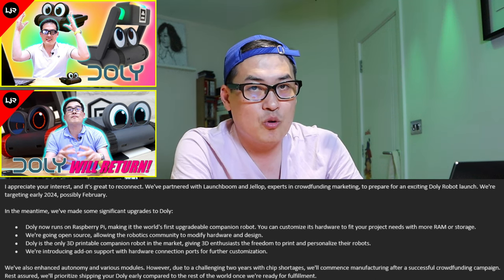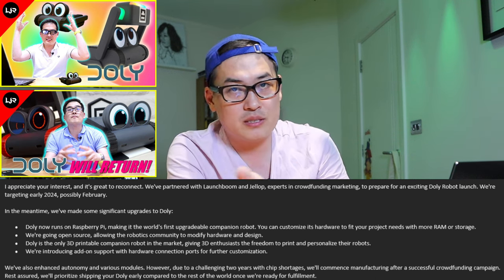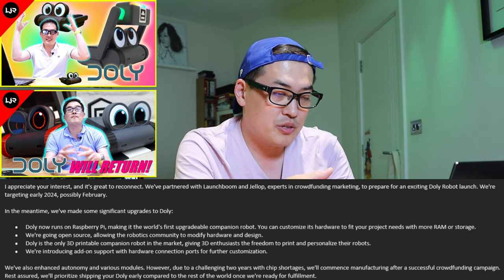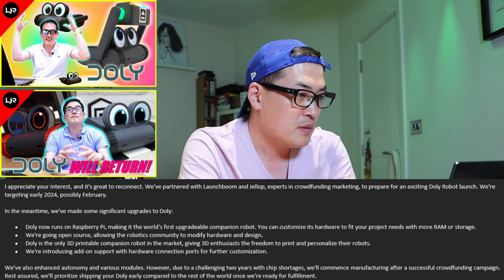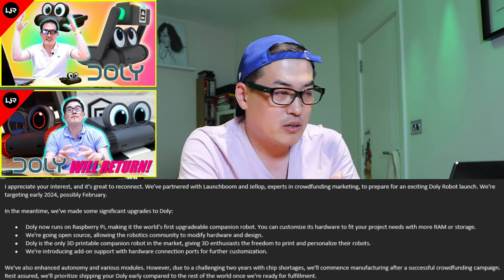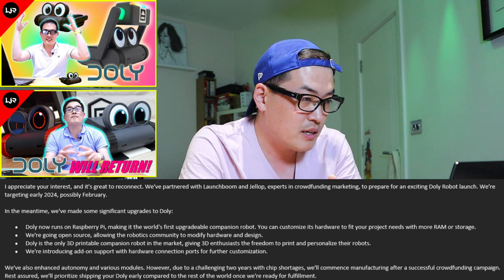You can customize its hardware to fit your project needs with more RAM and storage. That's brilliant, because so far we haven't seen any home robots that actually have extension increase on RAM and storage. And it's going to be open source, allowing the robotics community to modify hardware and design.